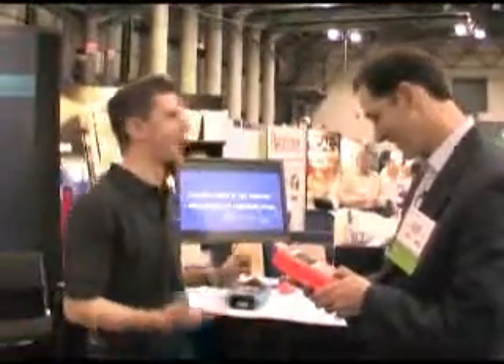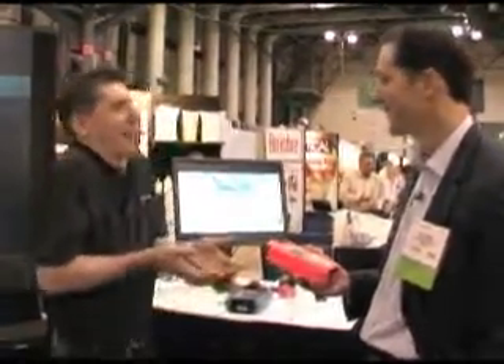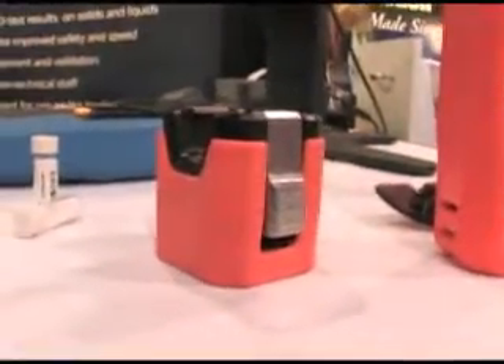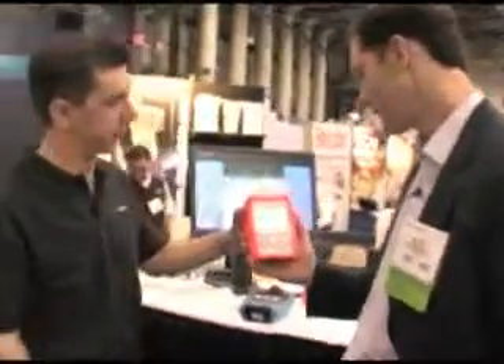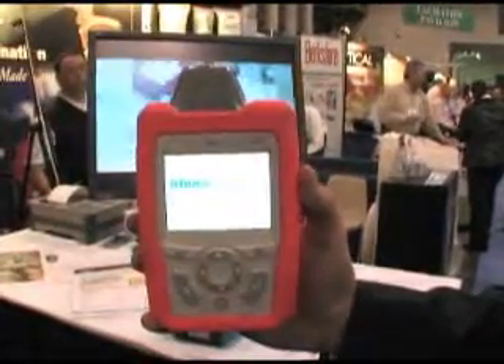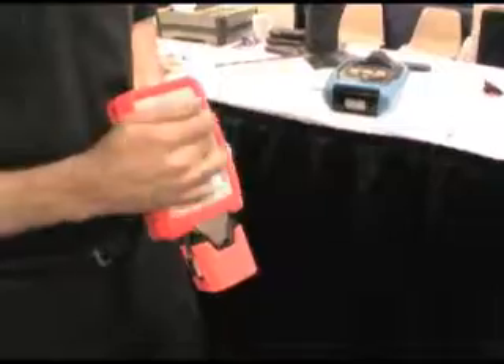This is an FTIR — Fourier transform infrared — instrument. FTIR requires contact: you can either put liquid on the ATR diamond tip here, or you can put samples at the sample holder. Just like your iPhone, you can turn the screen around and run a test. Instead of point and shoot, here it's press and shoot.